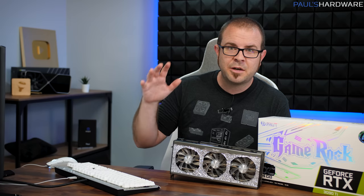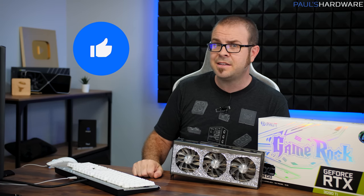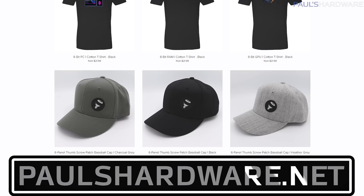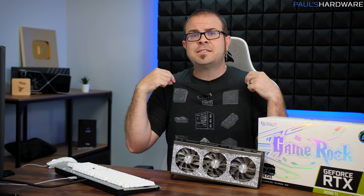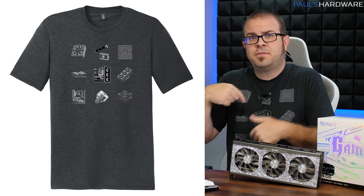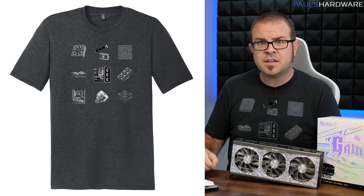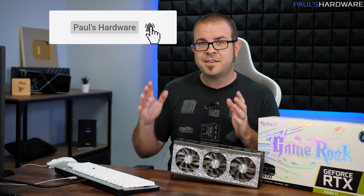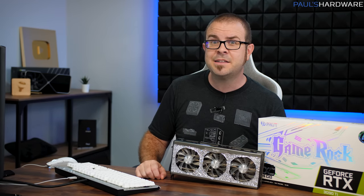If you guys enjoyed this video, you can help me out by clicking the links in the video description, by hitting the like button on your way out if you truly did like it. You can also check out my store at paulshardware.net, where you can find shirts, mugs, pint glasses — including this new one right here with a new 8-bit design which includes all the different parts of a PC, ties in perfectly with this video. And if you'd like to subscribe to my YouTube channel, it's a great way to get notified whenever I post a new video. Thanks again for watching, and we'll see you in the next one.